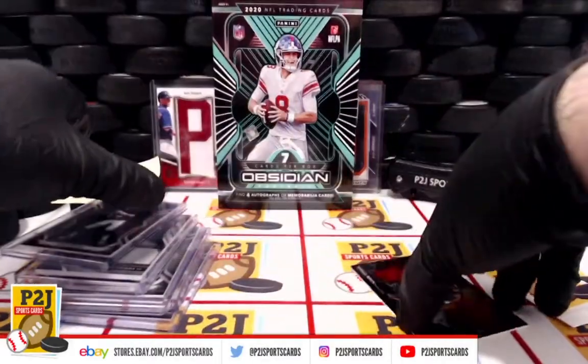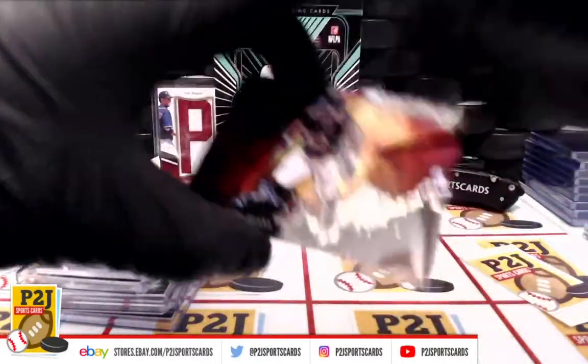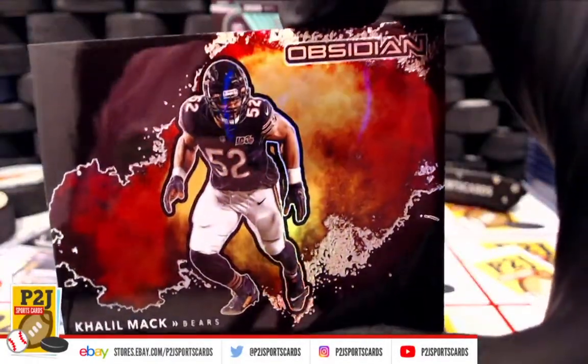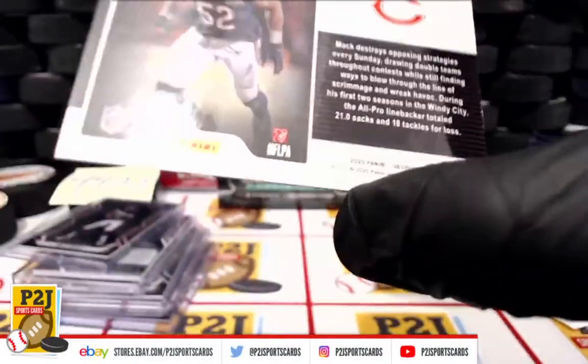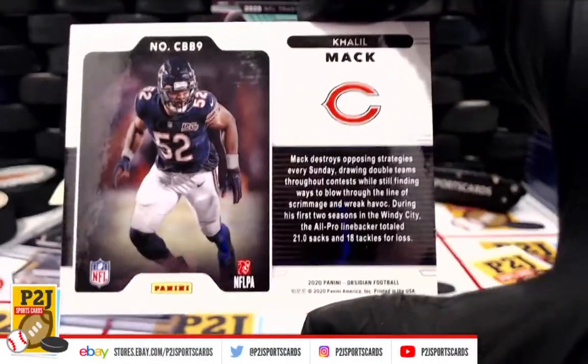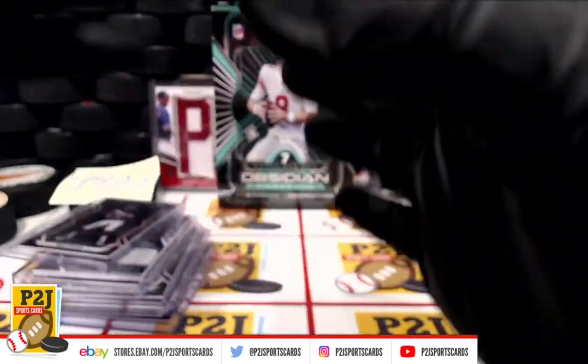Check us out here, very nice — Khalil Mack, Chicago Bears. All right, sweet.